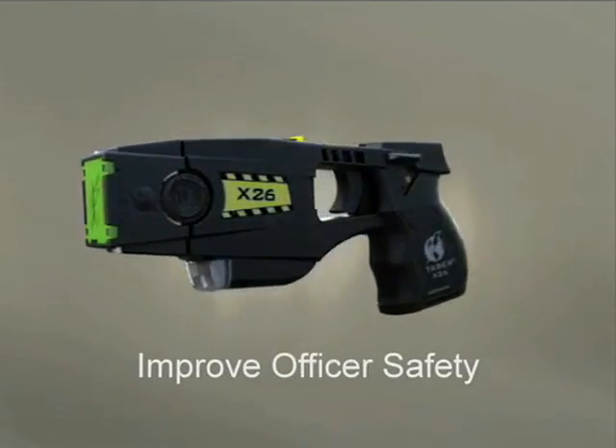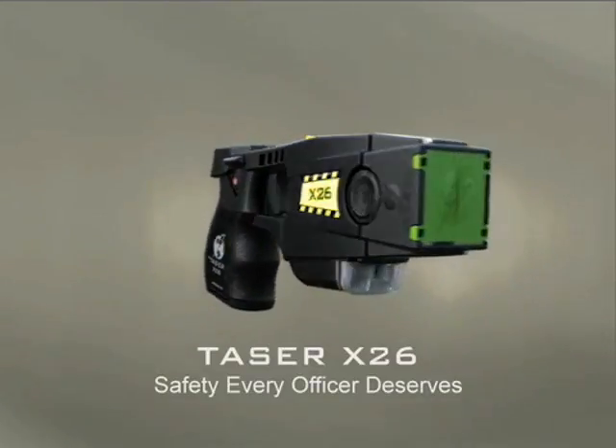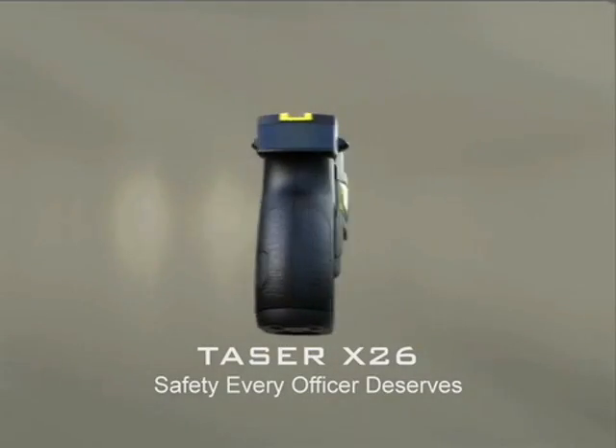Improve officer safety. Avoid litigation. Save lives. Taser X-26 — the safety every officer deserves.